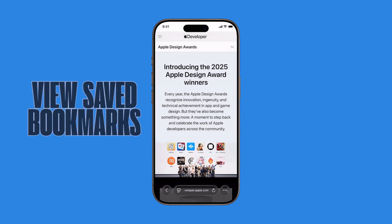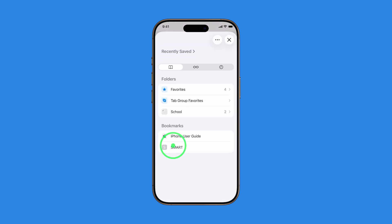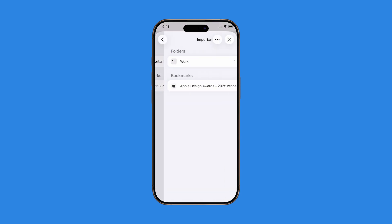Now let's view your saved bookmarks. From Safari's main screen, tap the menu icon again and select Bookmarks. You'll see all your folders — just tap the one where you saved your page, and your bookmark will be right there. Tap to open it instantly.